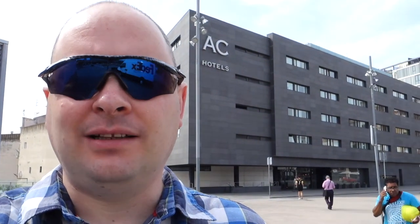So this has been my hotel this week, the AC Sands Hotel in Barcelona. It's right by Barcelona Sands Railway Station, right in the middle of everything.